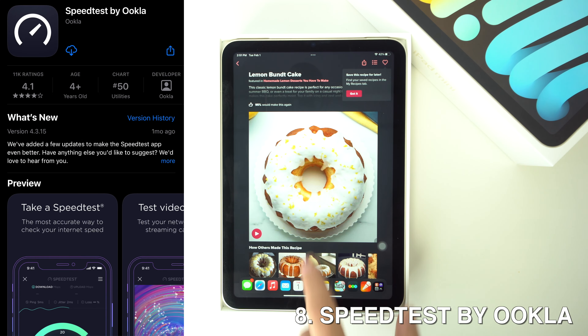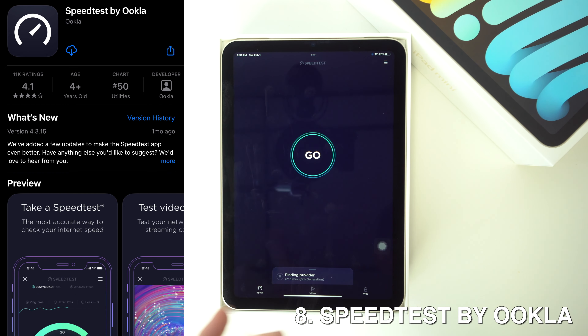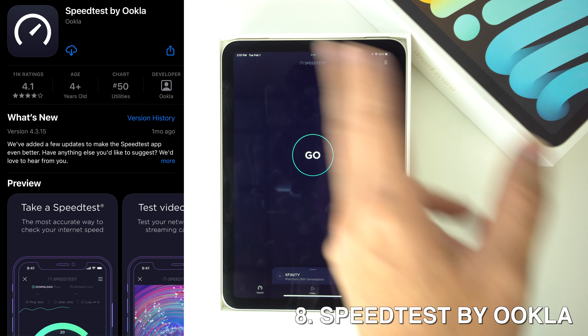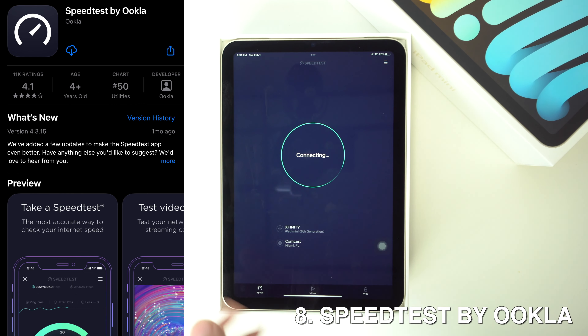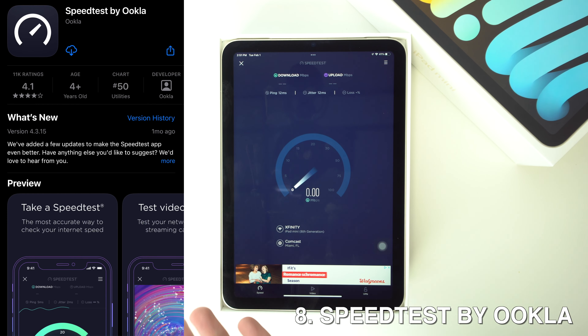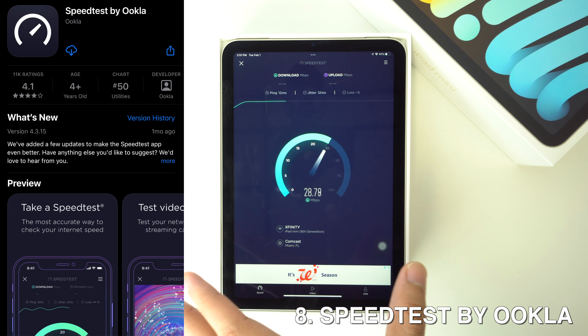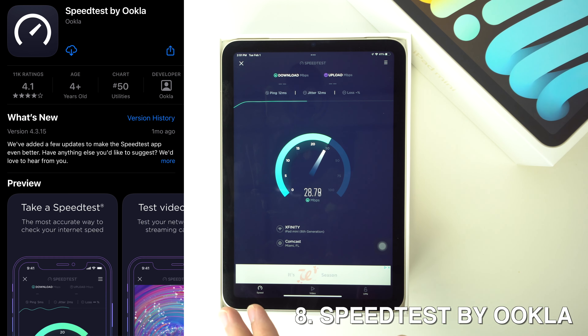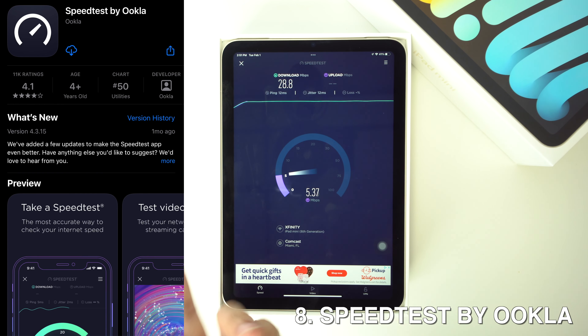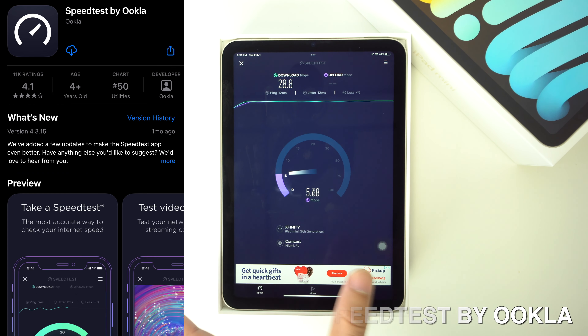Then we're going to have Speed Test. Speed Test by Ookla allows you to test the overall speed of your internet connection measured in megabits per second. While it may sound like something only a tech person would use, I think this is really good, especially if you're paying for an expensive internet plan. If you test the speed and you're receiving less than what you're actually paying for, you can call the company and file a claim.